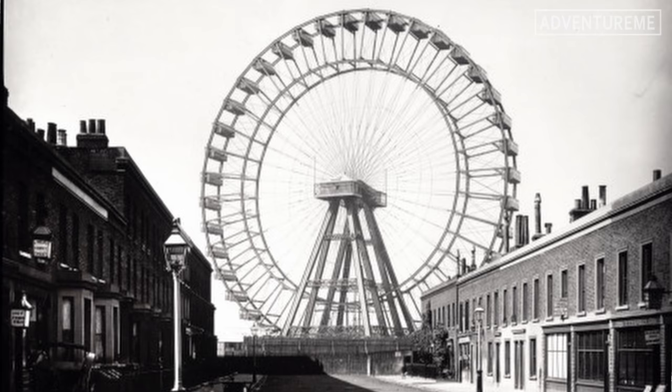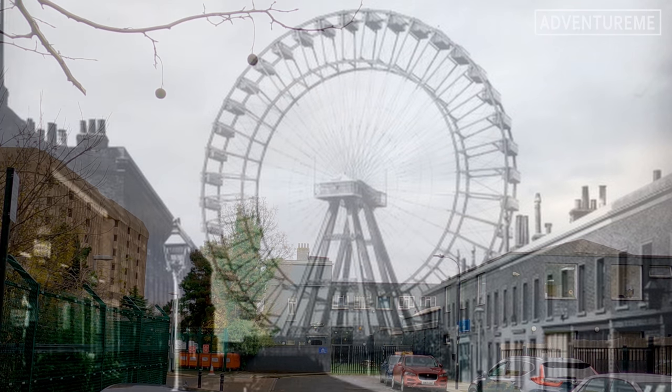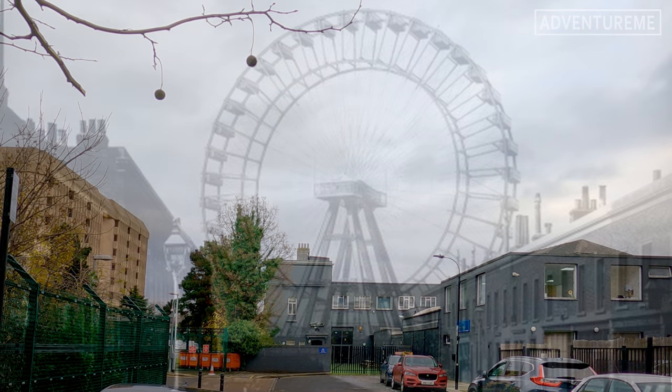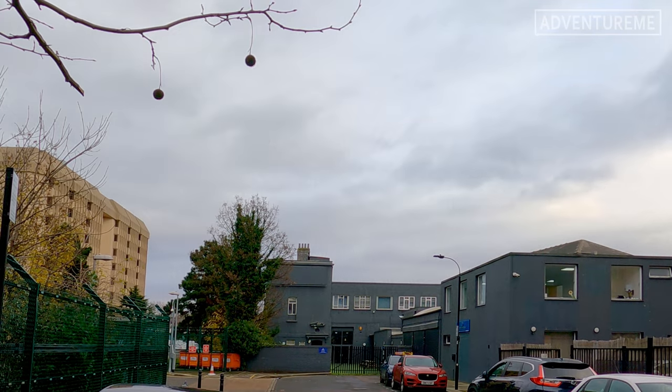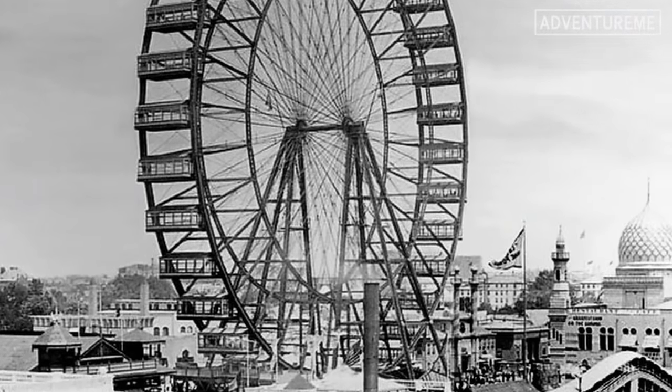It weighed over 1,100 tons and had a theoretical capacity of over 1,600 people at a time in its 40 cars. That's a lot of people at one time on a ferris wheel, especially by Victorian standards.